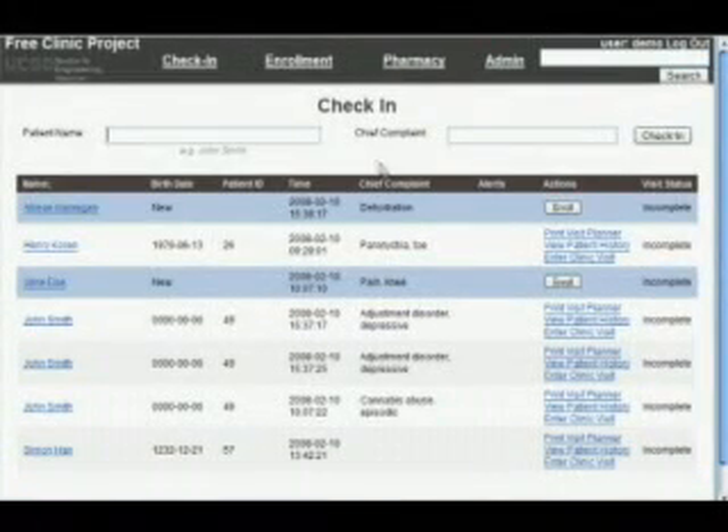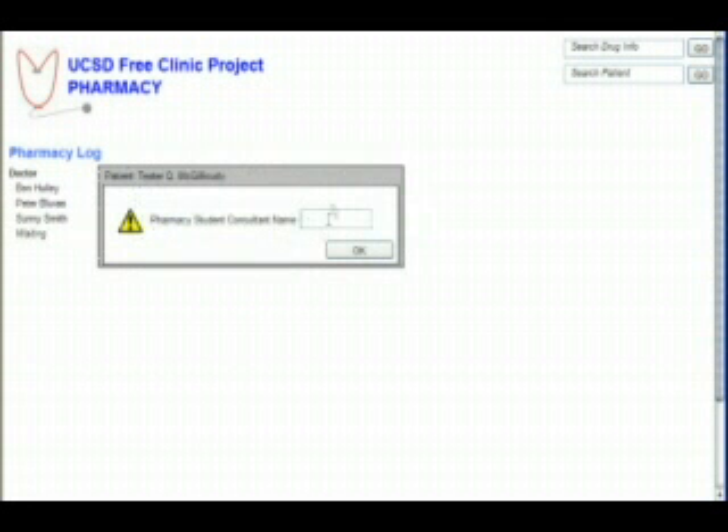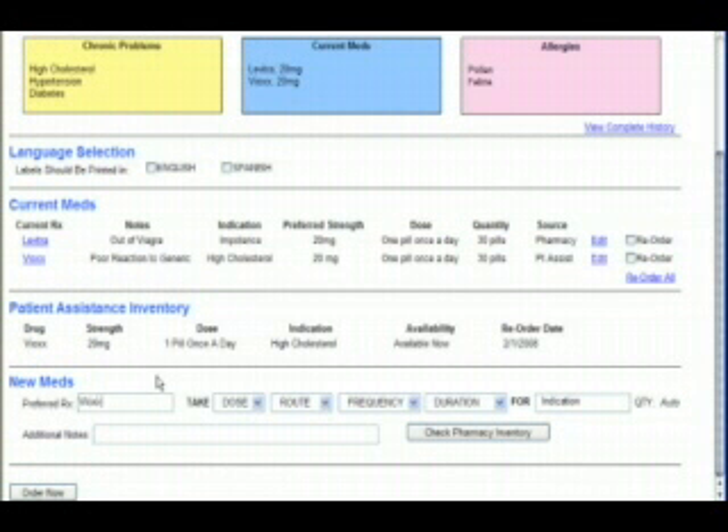This quarter, we will focus primarily on the pharmacy module to ensure the clinic will be in compliance with state and federal regulations by 10th week, and continue providing vital medications to those in need. We also plan to help with the efficiency of their patient assistance program, so they can purchase and dispense the drugs at no cost.